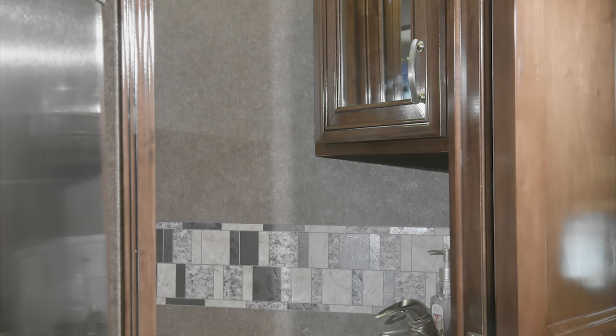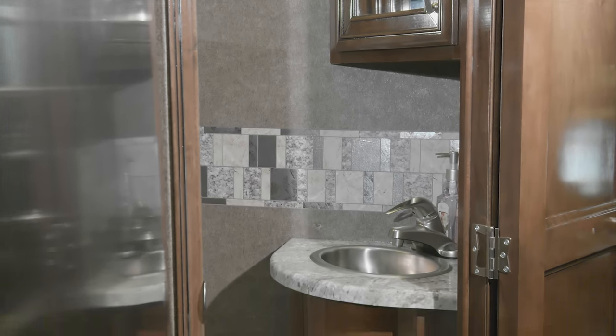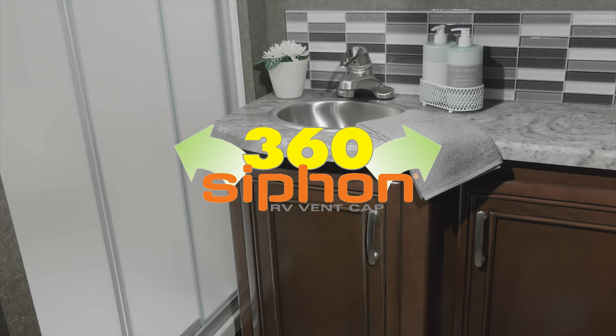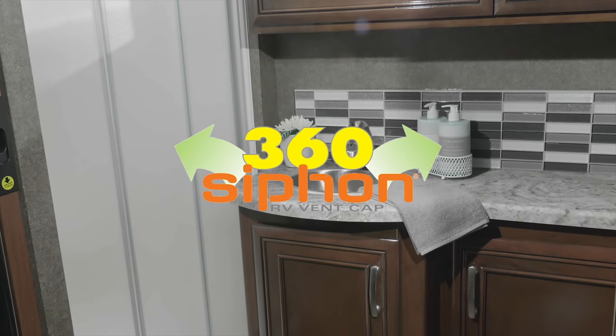The Magnitude is available with a bath and a half model. Every bath setup gives you a skylight in the large shower with glass door, tankless hot water, large medicine cabinets, and the 360 siphon keeps your Magnitude smelling fresh.